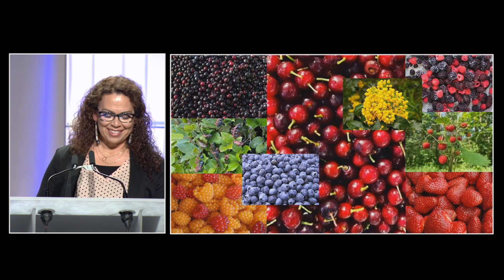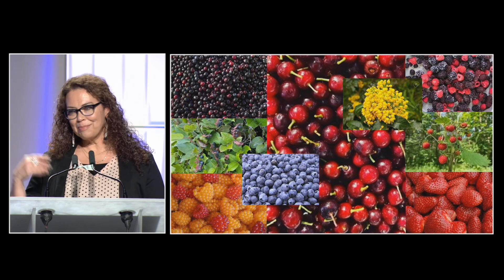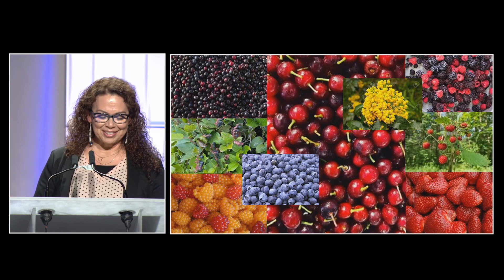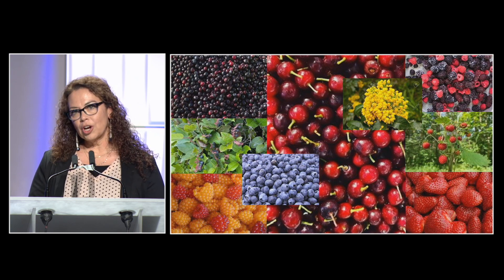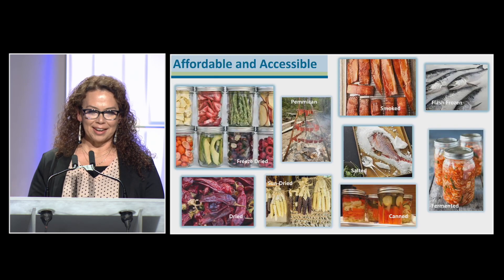Berries are absolutely my favorite. We'd get them everywhere — salal from the coast, huckleberries from the mountains. My grandma and sister also taught me to be kind and to share what I know, and I'm always thankful for that.